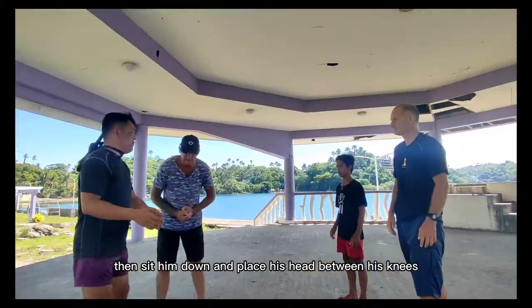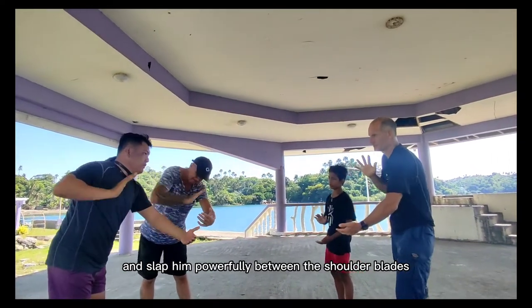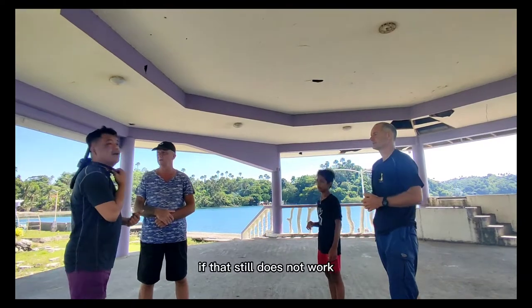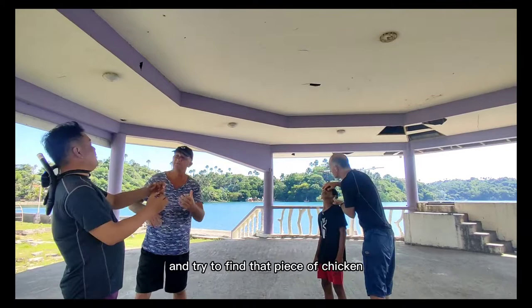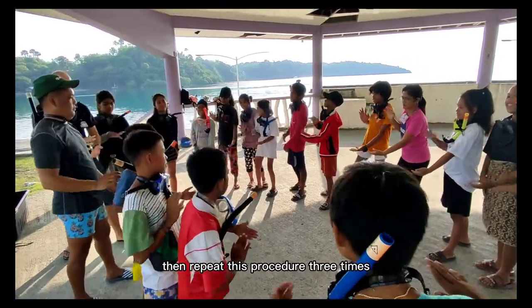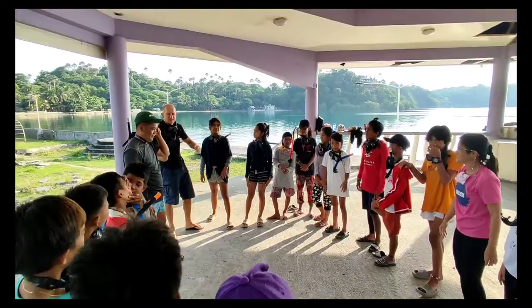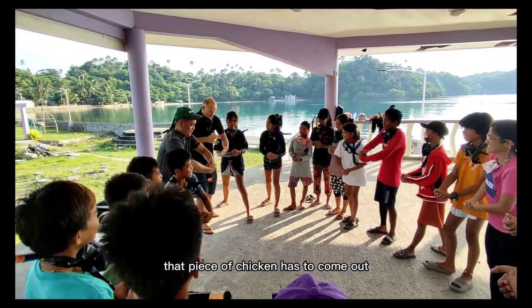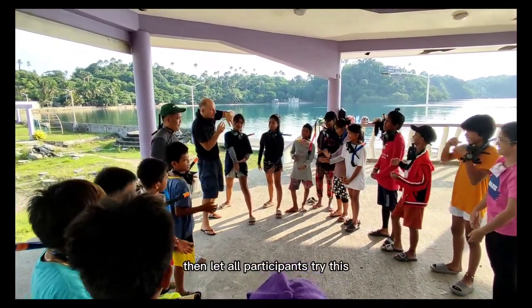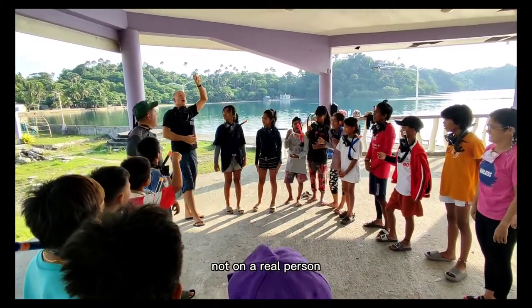If that didn't work, then sit him down and place his head between his knees, and slap him powerfully between the shoulder blades. If that still does not work, then sit him up and tell him to open his mouth. Stick your fingers in and try to find that piece of chicken. If you can't find it, then repeat this procedure three times. Every time you repeat, use some extra force. Don't be scared to leave some bruises — that piece of chicken has to come out. If you are the coach, let all participants try this three rounds on the dummy, not on a real person.